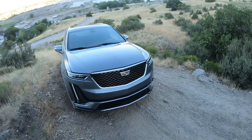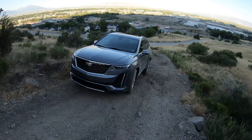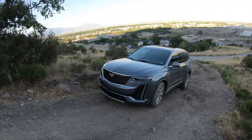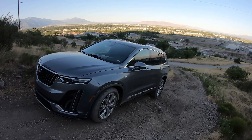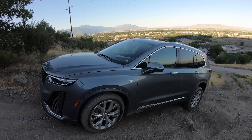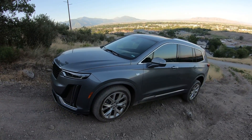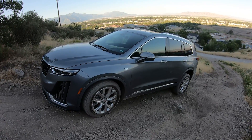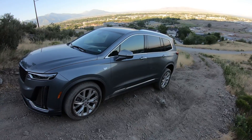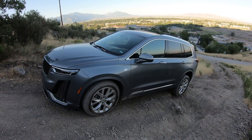The all-wheel drive system does okay — I actually did pretty well and made it up here. It does not have a low range, and even with that nine-speed transmission it could use a little bit lower gearing in some spots. It did the articulation test just fine, but it has very little articulation — that wheel there is basically all the way at full droop and can't go much lower.